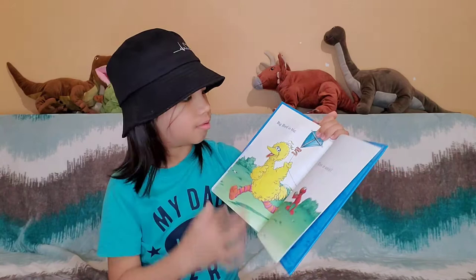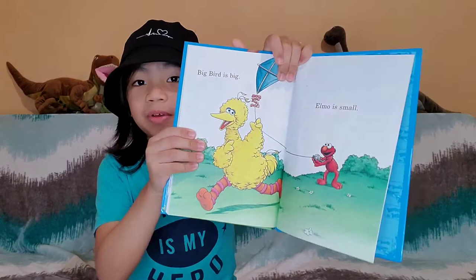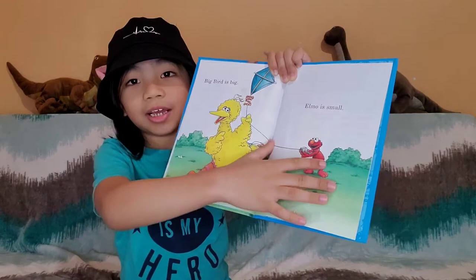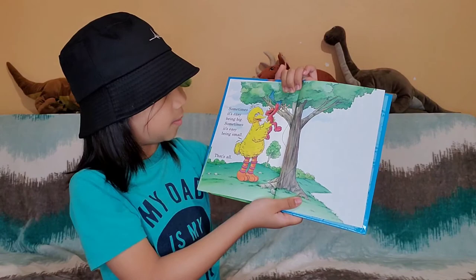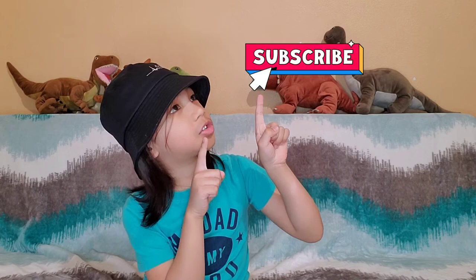Big Bird is big, Elmo is small. We can fly because Big Bird is big. Elmo is flying the kite. Sometimes it's easy being big, sometimes it's easy being small. The end. Bye everyone — hope you learned something. Please like, share, and subscribe. There's the subscribe button, you can press on that. Bye. God and Jesus loves you. Bye.